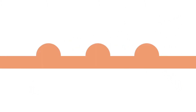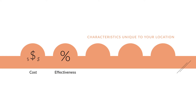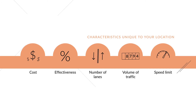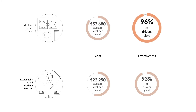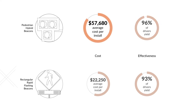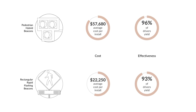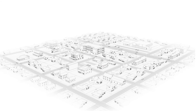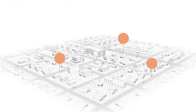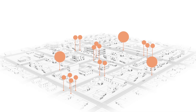The right countermeasure will depend on a variety of factors, including cost, effectiveness, and characteristics unique to your location, like number of lanes, volume of traffic, and speed limit. Understanding the relationship between cost and effectiveness is key to selecting a countermeasure. For example, while a pedestrian hybrid beacon has been shown to be highly effective at increasing average yield rates — averaging 96% according to one FHWA study — they come with a high price tag. Rectangular rapid flashing beacons, or RRFBs, on the other hand, are much more affordable and nearly as effective. Often, cities have to make the choice between investing in one or two high-cost, high-performance systems, or dozens of lower-cost but still highly effective treatments.